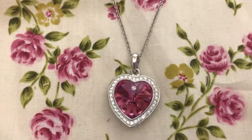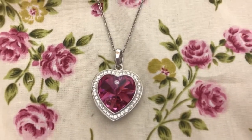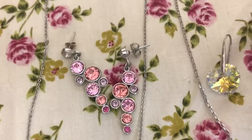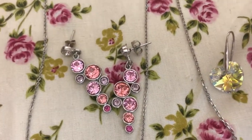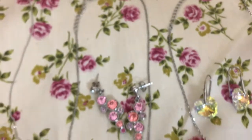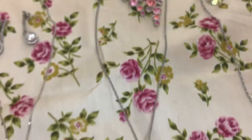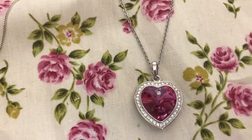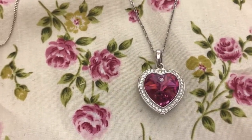He also got me this one, which is just a lovely heart with Swarovski crystals in it. And then he bought me these earrings to go with it — they're Swarovski crystals as well. These are also from Warren James, and I think they do have the earrings in but I'm not sure if they still have the necklace. Again, I'm not sure on price because they were a gift.